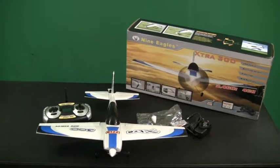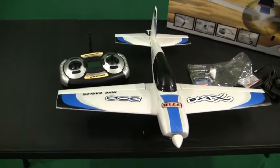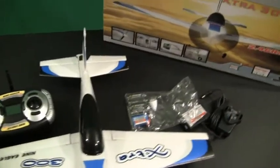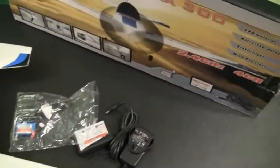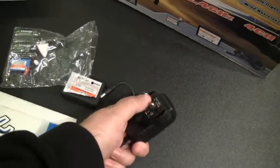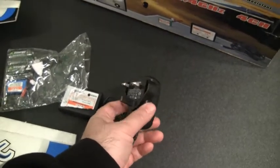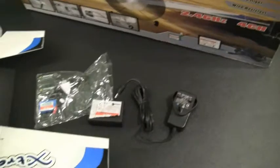Okay everyone, we're getting ready to have the drawing giveaway for March 2011. Here's the prize — we're giving away this Nine Eagles Extra 300. Basically it's a ready-to-fly kit that comes with everything you need: the airplane, the 2.4 gigahertz transmitter, transmitter batteries, a little LiPo battery, and the battery charger. If you win it in North America you will need an adapter, as this is a UK-style plug, but it is rated at 110 to 240 volts so it'll work in North America. If someone wins it in Europe it should work there too since it's rated up to 240 volts.